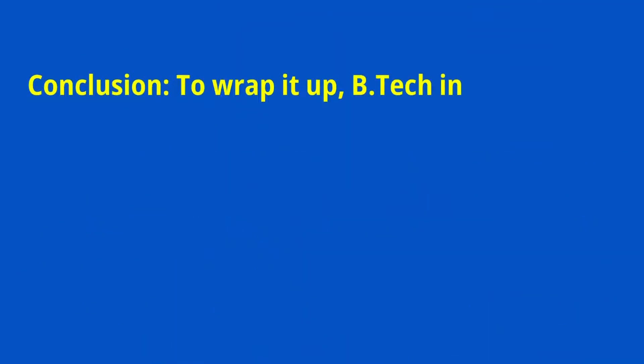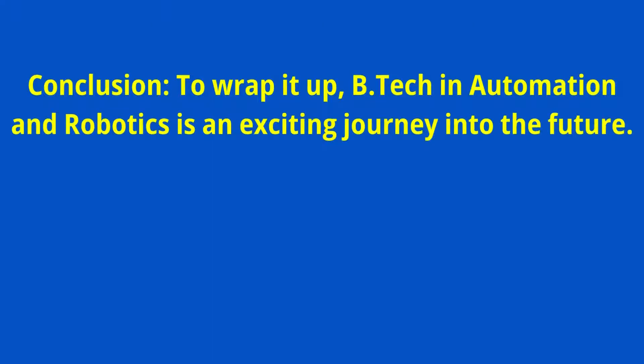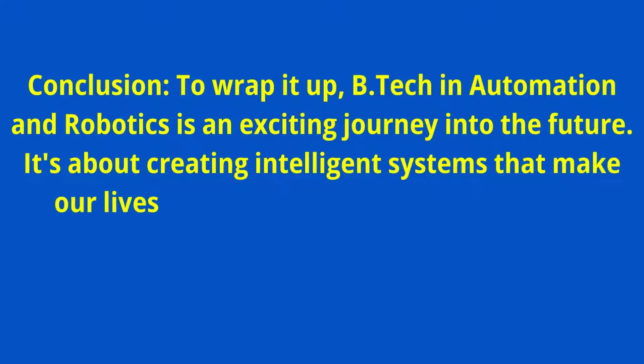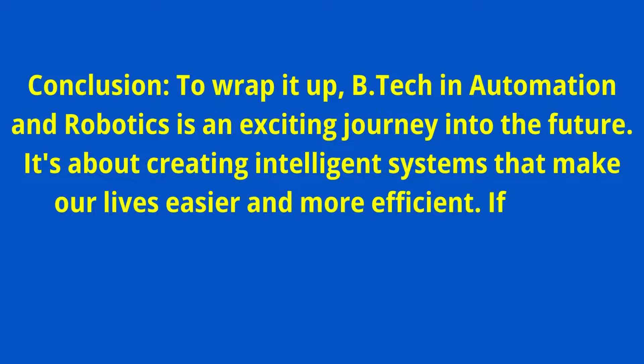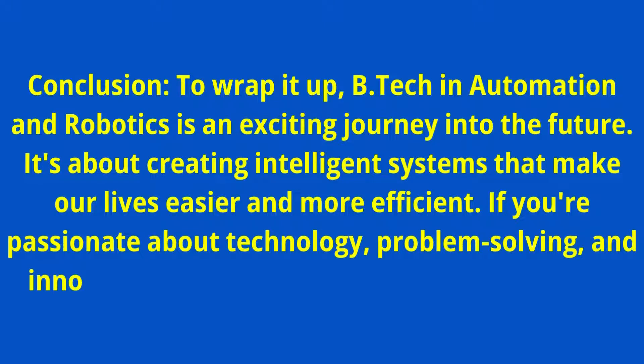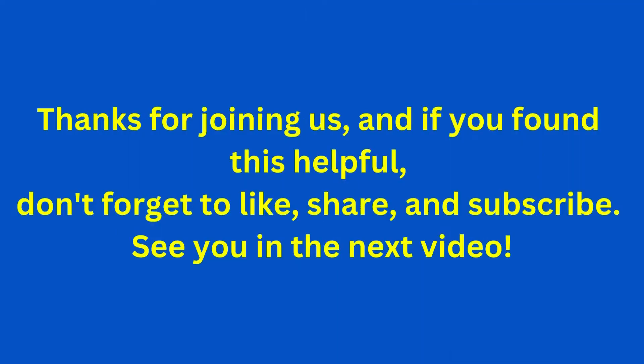To wrap it up, BTEC in Automation and Robotics is an exciting journey into the future — it's about creating intelligent systems that make our lives easier and more efficient. If you are passionate about technology, problem-solving, and innovation, this could be the perfect fit for you. Thanks for joining us, and if you found this helpful, don't forget to like, share, and subscribe. See you in the next video.